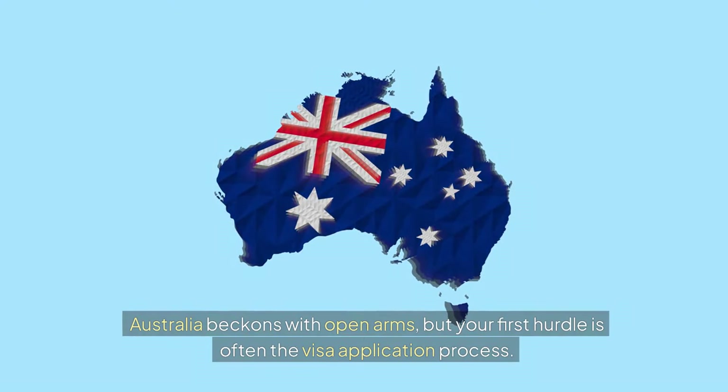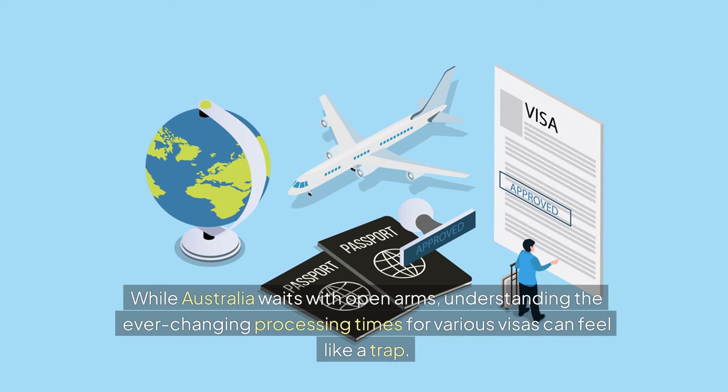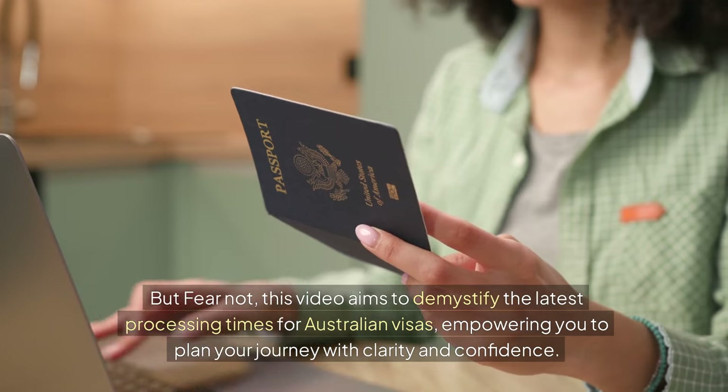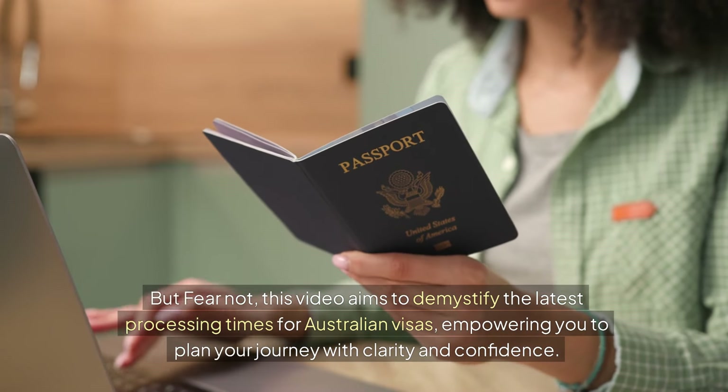Australia beckons with open arms, but your first hurdle is often the visa application process. Understanding the ever-changing processing times for various visas can feel like a challenge. This video aims to demystify the latest processing times for Australian visas, empowering you to plan your journey with clarity and confidence.